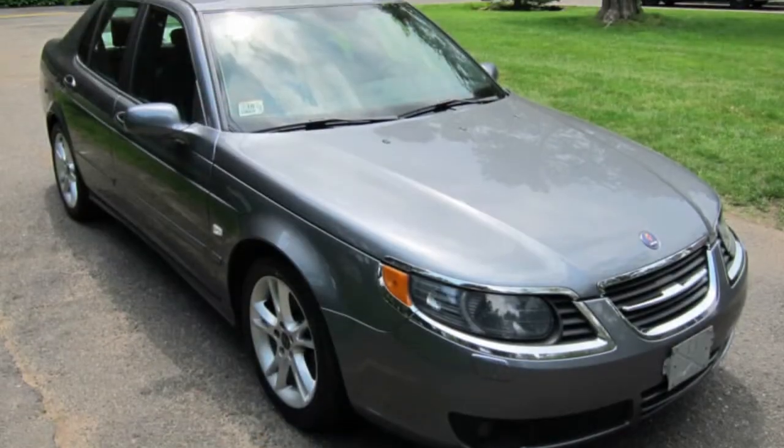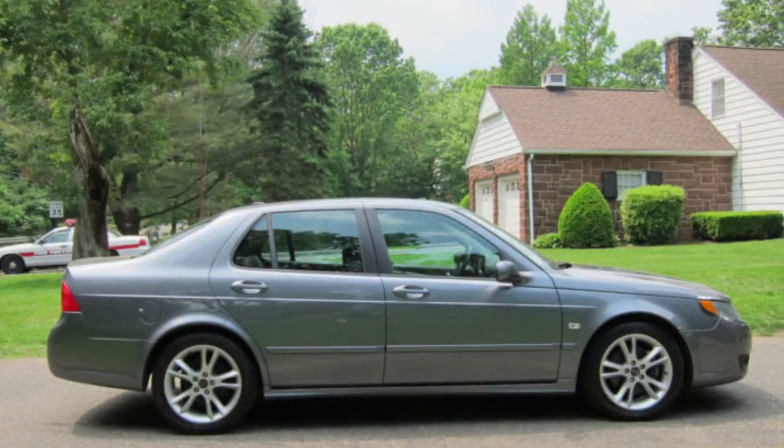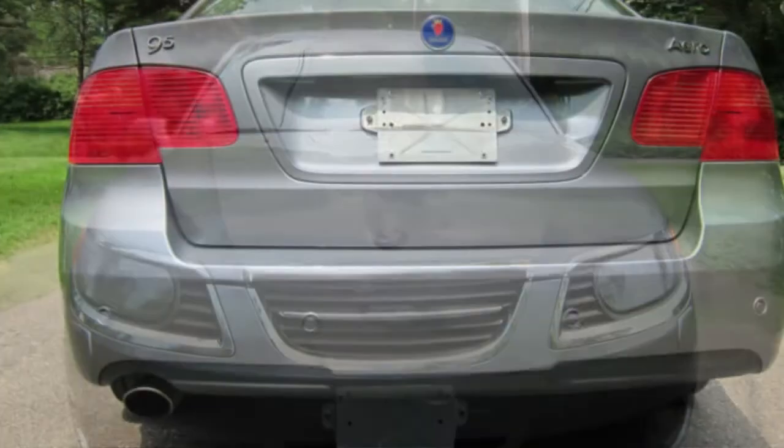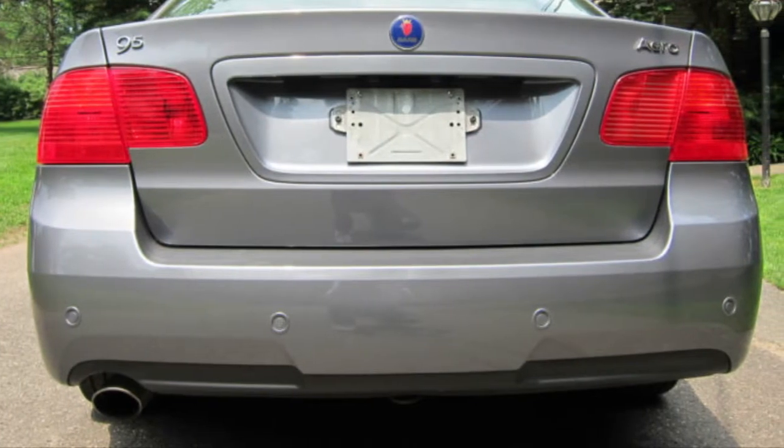The Saab features 17-inch alloy wheels with nearly new Continental tires and is loaded with options like xenon headlamps, compass, rear parking sensors, OnStar capability, dual zone climate control, and power everything.